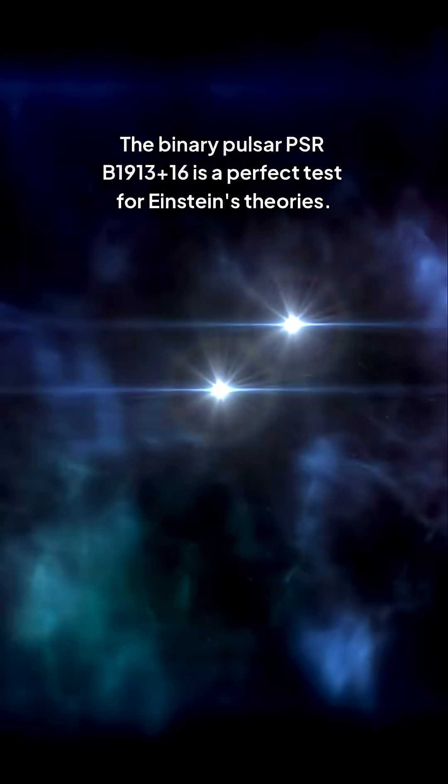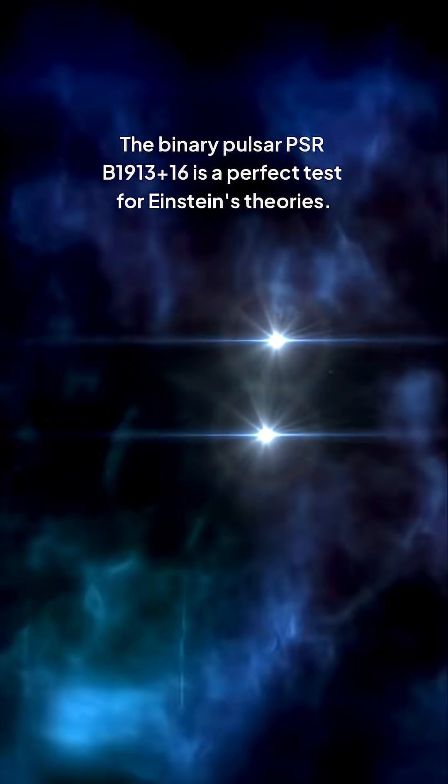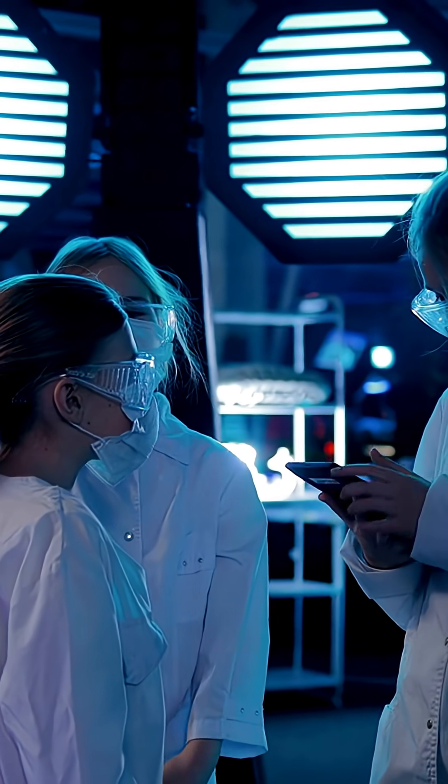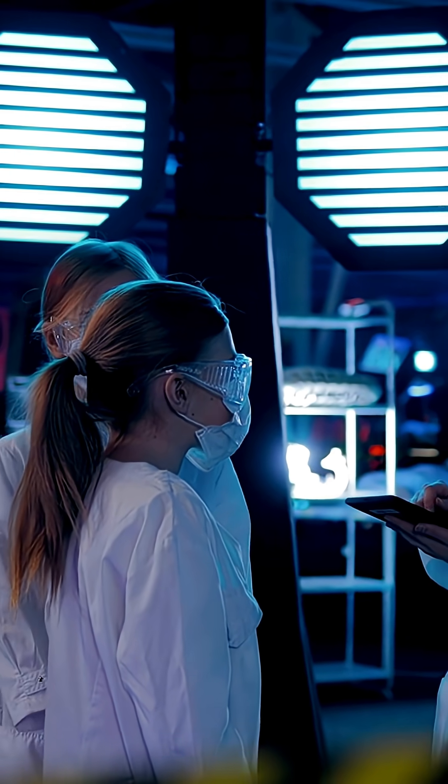The binary pulsar PSR B1913-16 is a perfect test for Einstein's theories. Its orbit decays at the exact rate predicted by general relativity, proving that energy is lost as gravitational waves. So far, Einstein's rules hold up, but scientists keep watching, hoping for a tiny slip that could point to new physics.